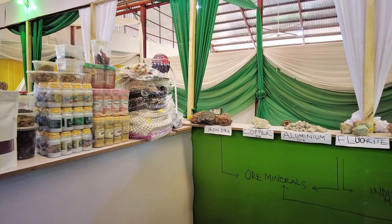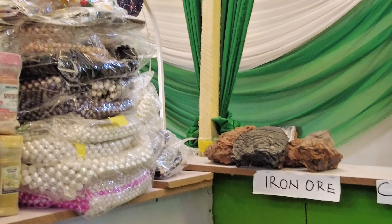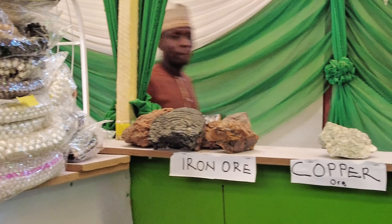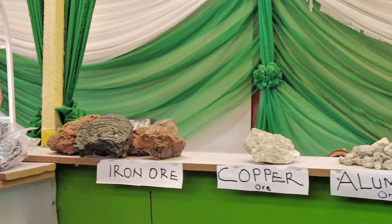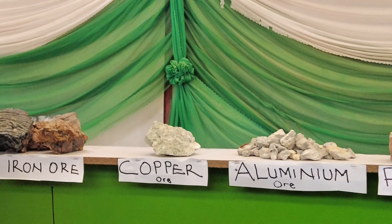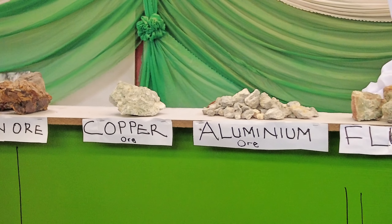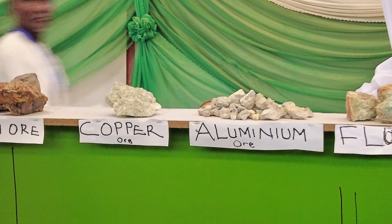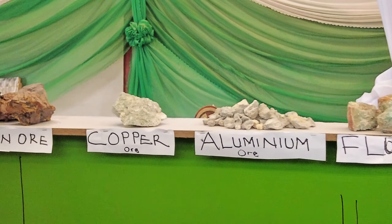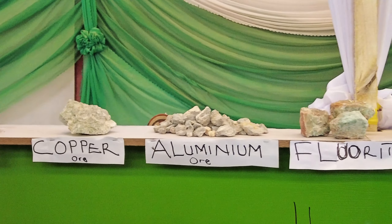Iron ore — we call these ore minerals. You need to do a lot of processing before you extract your metal, which is why they are called ore minerals. You can see iron ore, copper ore, and aluminium ore. Once the ore is crushed and melted, you separate the iron from it and use it for any kind of industrial purpose. The same process applies to copper ore and aluminium ore.